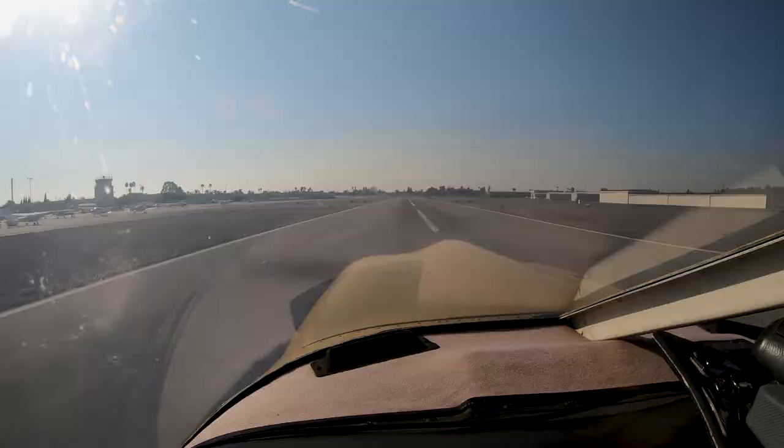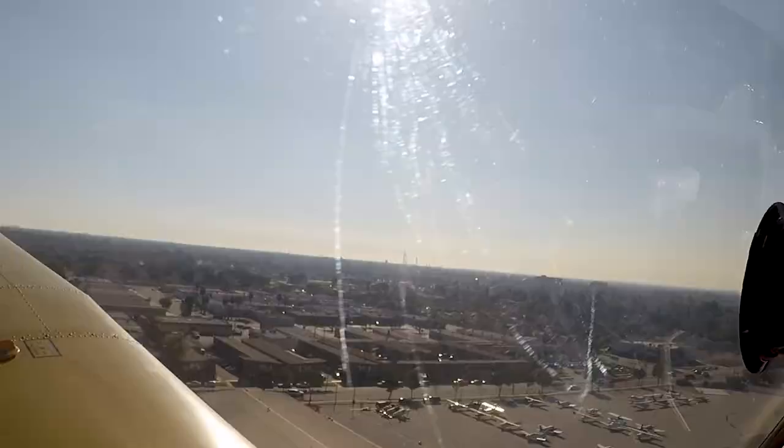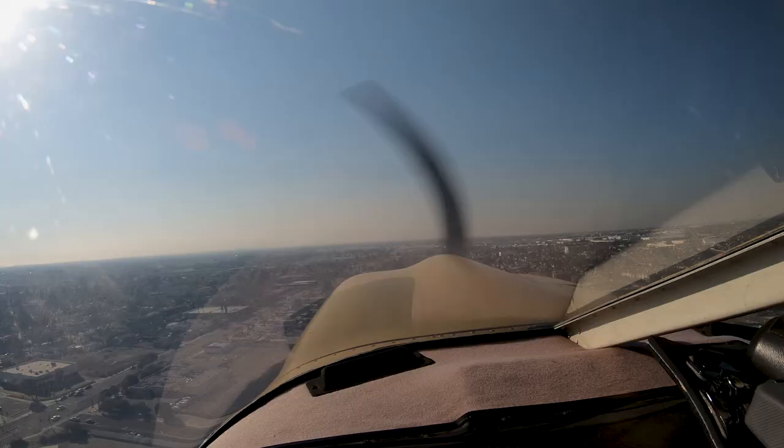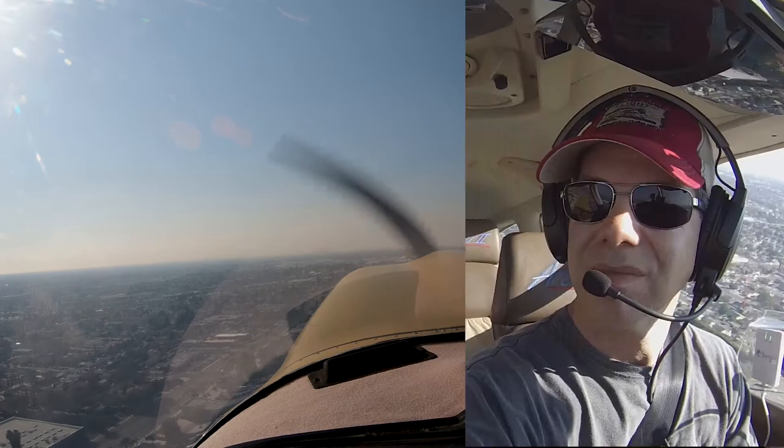Cirrus 562 Charlie Delta, make right traffic, runway 24. Right traffic 24, Charlie Delta. Cirrus 2CHD, for departures northbound off of Fullerton, hold your present altitude till advised. 2CHD, present altitude.